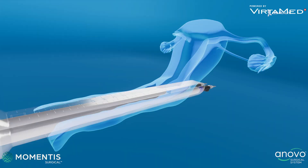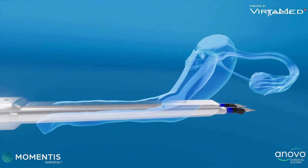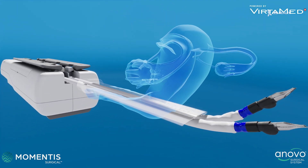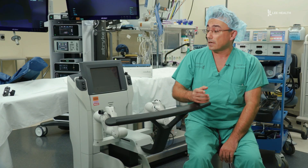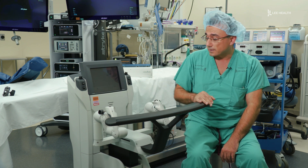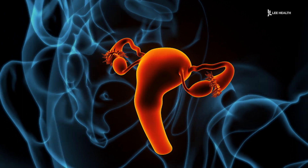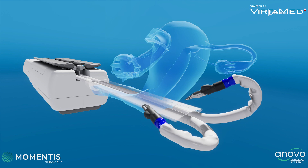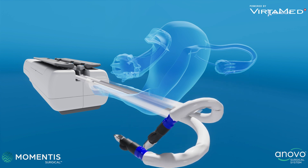Thanks to Lee Health's new robot, the procedure is now less invasive for patients. Two instruments come out from it and they enter the pelvis vaginally, and I control the robot through those joysticks. In the past, even with other robots, doctors would need to make three small incisions. With Lee Health's state-of-the-art robot, they only need to make one.